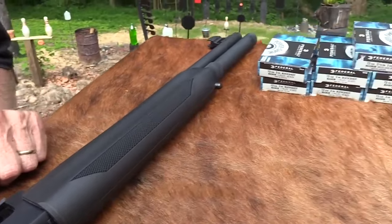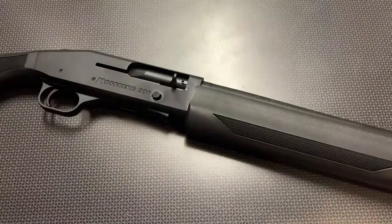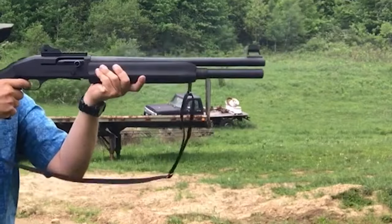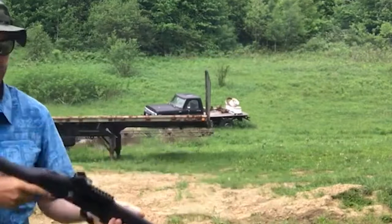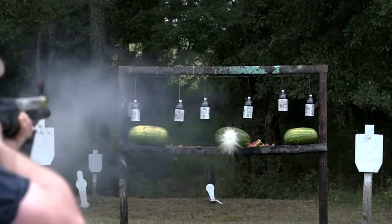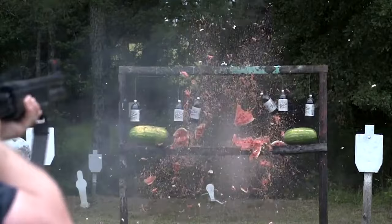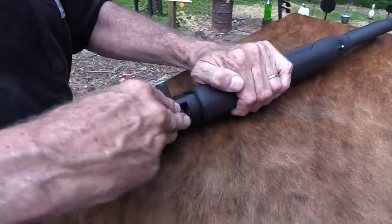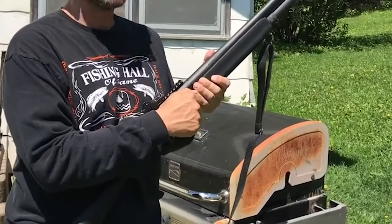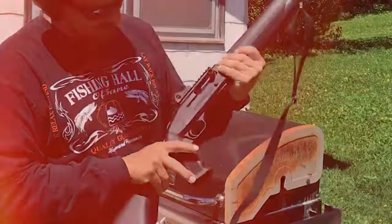The 930 SPX is comparable to the 500 models in terms of its appearance and the functions it offers. It has a tang safety mounted on the top of the shotgun, placing it in an accessible and convenient location. Additionally, it has a sizable charging handle on the side designed to provide a strong grip and make operations as smooth as possible. Both the front sight and ghost ring rear sight are high-quality alternatives for aiming at and zeroing in on targets.